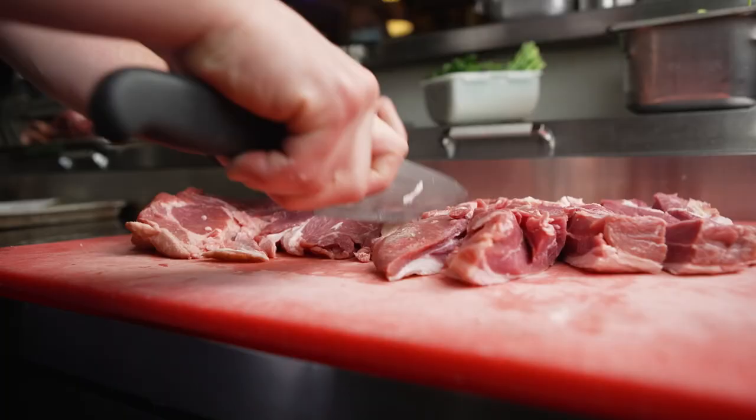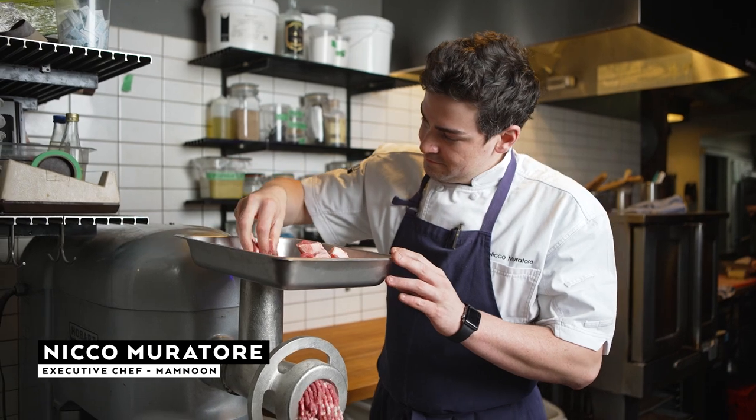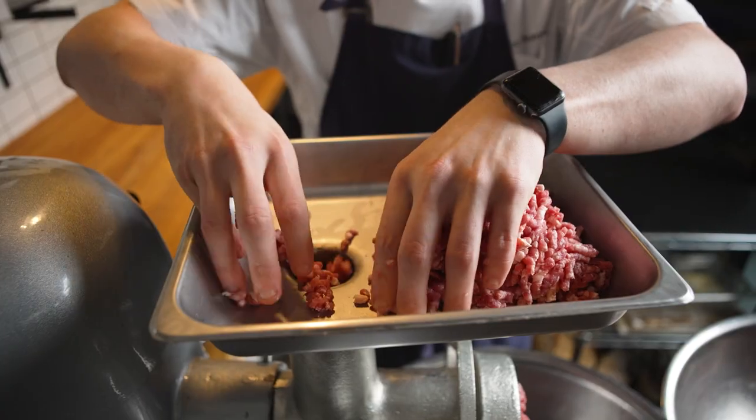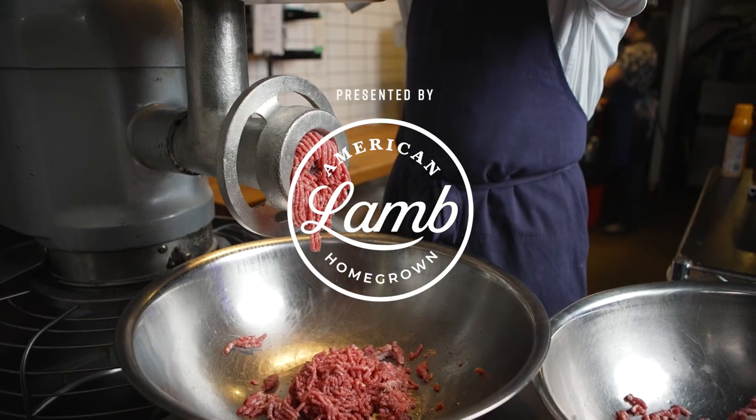At Mom Noon, we look at the Levantine cuisine through the lens of the Pacific Northwest, so we're always trying to source the freshest and most local fish and seafood and in-season vegetables and beautiful forage ingredients from the mountains and from the woods.